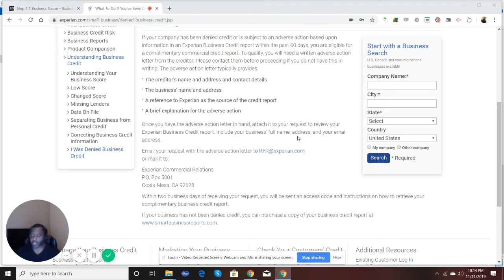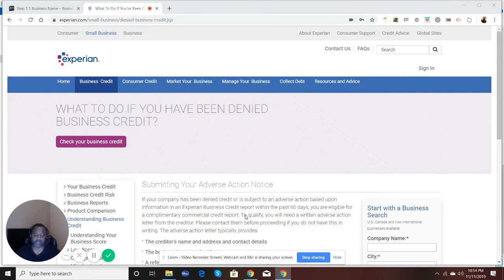One interesting thing about Experian: if you have a business and you don't have any credit history, they automatically give you a failing score. Basically, just the simple fact that you started a business on paper — LLC, S Corp, C Corp, whatever — Experian goes out on a regular basis and extracts that information from the public record database. But because you don't have any active trade lines on your business credit report, they automatically give you a failing score, which kind of sucks, because you would think they'd just not give you a score at all.